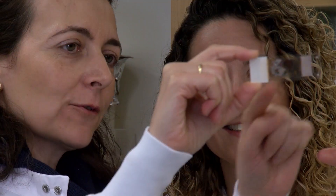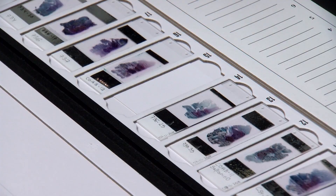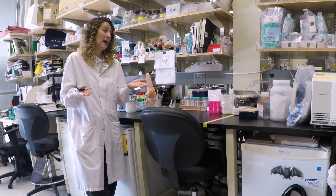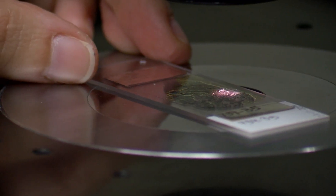Martinez-Redondo and her partner investigated whether two proteins naturally produced in the body could help. She noted previous studies showed these two molecules could not only help prevent the pathology, but also improve the repair. It was also fortunate because when they put them together, the proteins work better together.